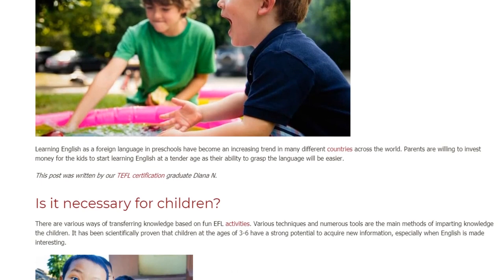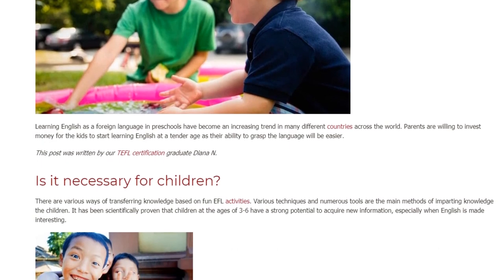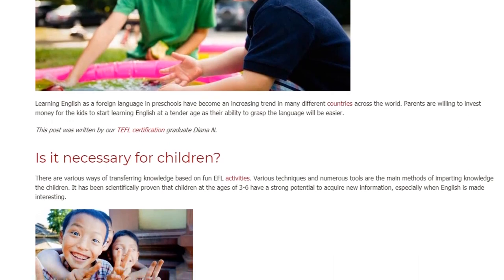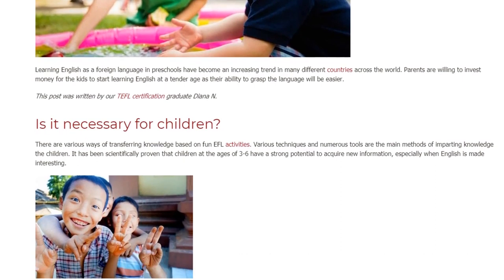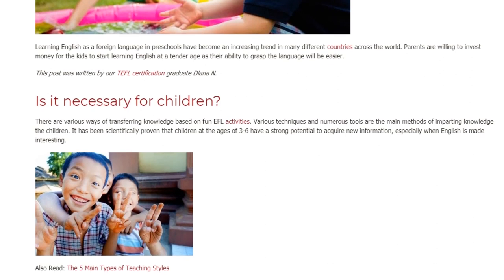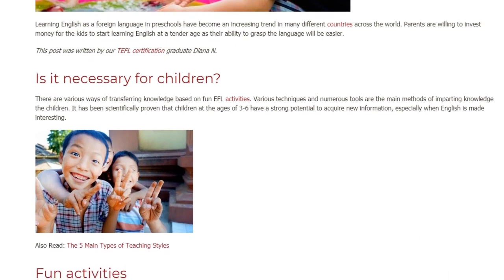Is it necessary for children? There are various ways of transferring knowledge based on fun EFL activities. Various techniques and numerous tools are the main methods of imparting knowledge to children. It has been scientifically proven that children at the ages of 3-6 have a strong potential to acquire new information, especially when English is made interesting.